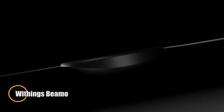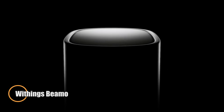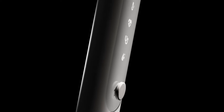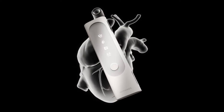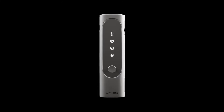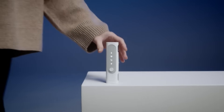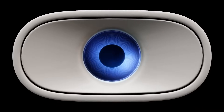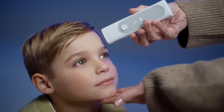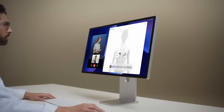The Withings BeamO is a groundbreaking all-in-one health scanner that brings clinical-level diagnostics into the palm of your hand. Unveiled at CES 2024, this compact device seamlessly blends four essential tools — a no-contact thermometer, one-lead ECG, digital stethoscope, and pulse oximeter — into a single user-friendly unit. Designed for fast, under-a-minute health checkups, BeamO provides instant feedback on vital signs, empowering users to take charge of their health from the comfort of home.